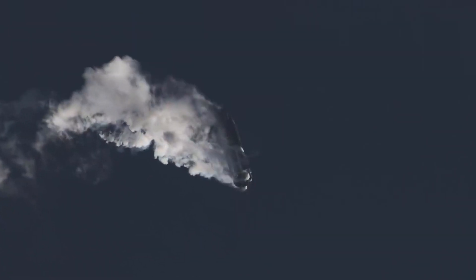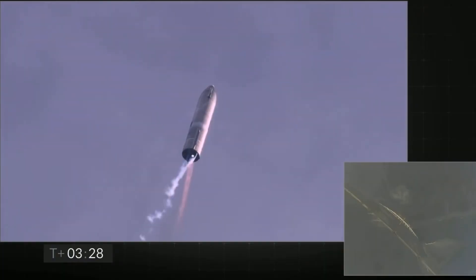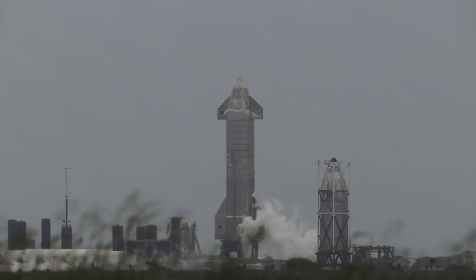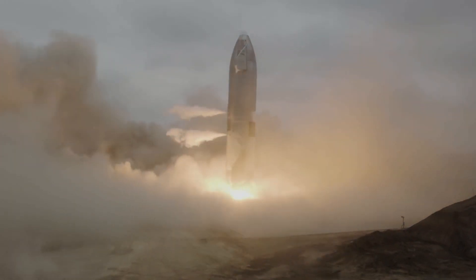However, on landing, one of the Raptor engines failed to reignite, leading to a crash and explosion. The engines failed again in another high-altitude test carried out in February and March 2021. But something we know about SpaceX is that they never stop until they accomplish their goal. On May 6, SN15 landed successfully after a high-altitude test.